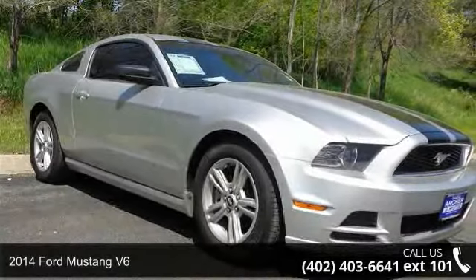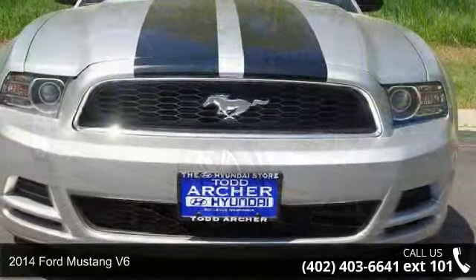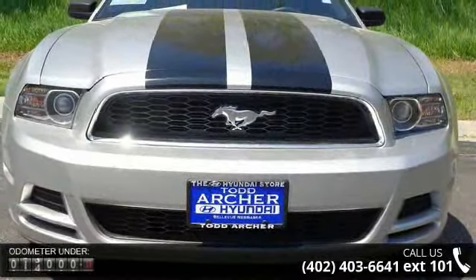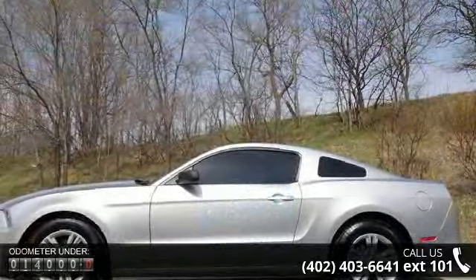Step into the 2014 Ford Mustang V6. This may be the set of wheels you've been looking for. This vehicle comes with a reliable six-cylinder engine connected to a smooth shifting automatic transmission.